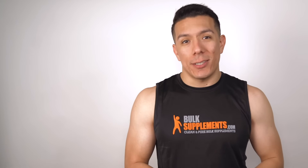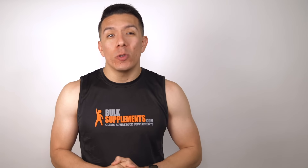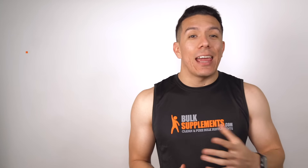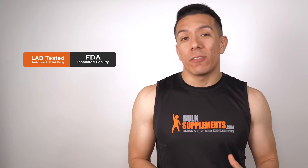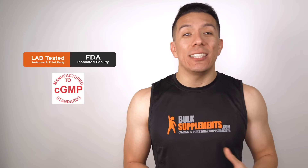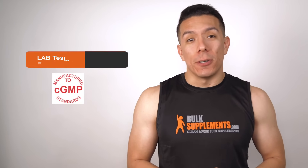If you have decided to get niacin, with so many options out there to choose from, it's important that you make the right decision. Go with a reputable company that cares about the quality of their product and the safety of the consumer. Unlike other companies, here at Bulk Supplements we don't use any sweeteners, additives, or any other chemicals in our products. Everything is lab tested at our FDA-inspected facility for both purity and potency, and everything is manufactured to CGMP standards, so you know you're getting the quality that you deserve.